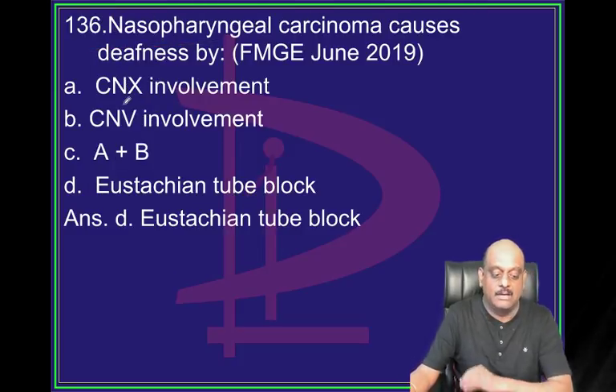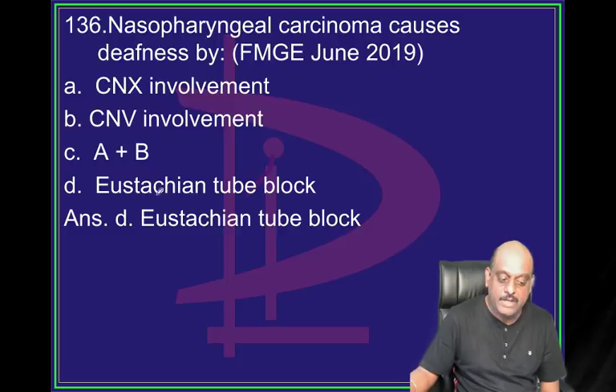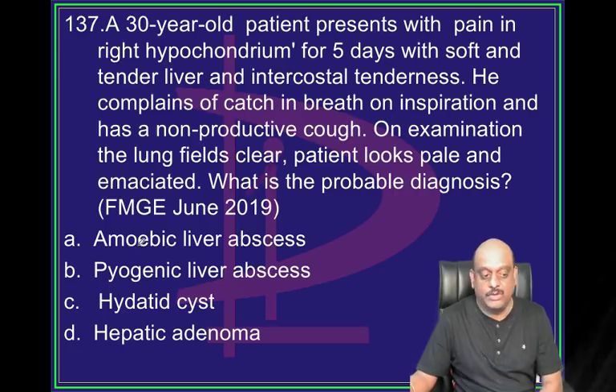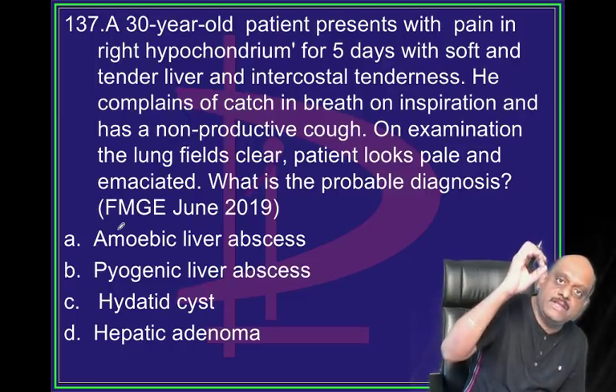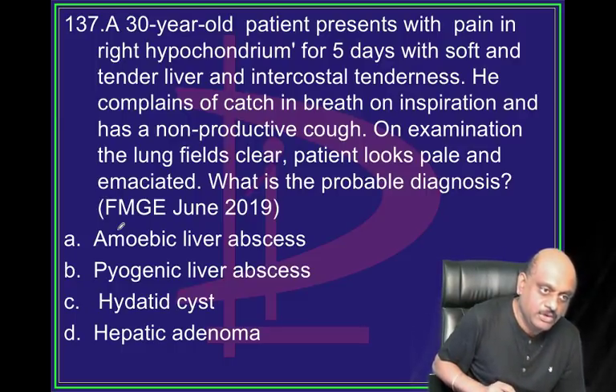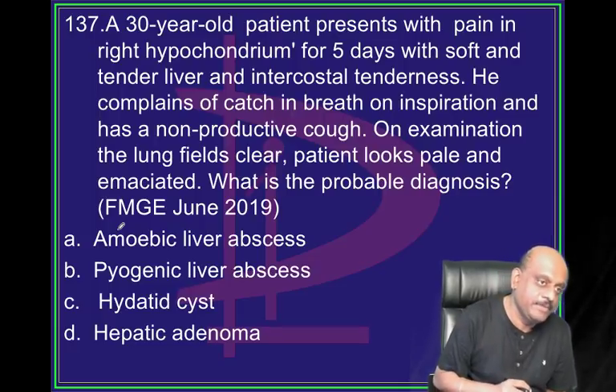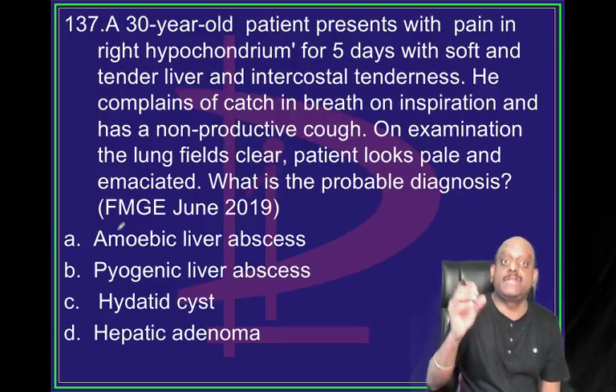Nasopharyngeal carcinoma - what does it lead to? It leads to eustachian tube block. So whenever you see any elderly person with a eustachian tube block, you should always look for any possibility of nasopharyngeal carcinoma.